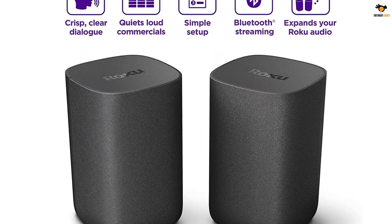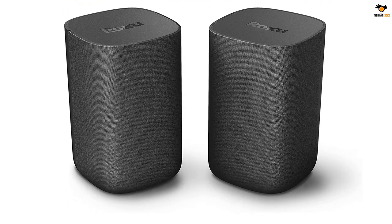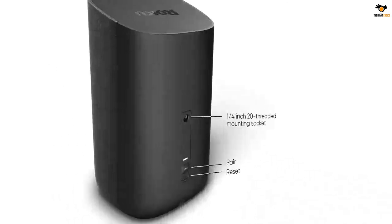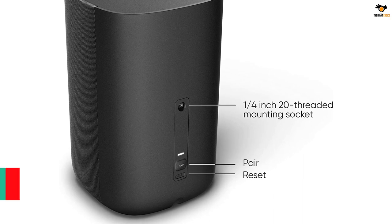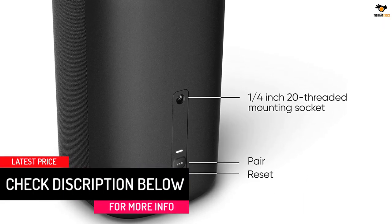The speaker boosts speech clarity and automatically levels columns whenever needed. A night mode is also provided for a quieter audio output. Add cinematic sound to your Roku TV or immersive surround sound to your Roku audio system. Requires Roku TV, Roku Streambar, or Roku Streambar Pro — sold separately. Only works with Roku TV or Roku Audio.